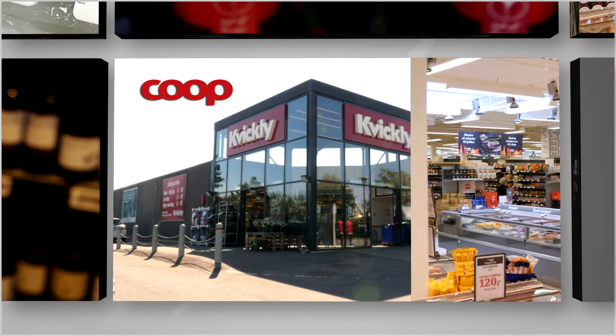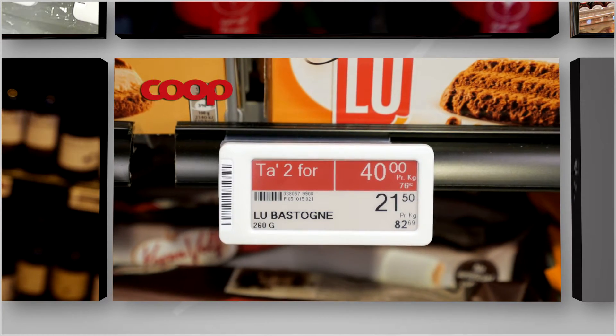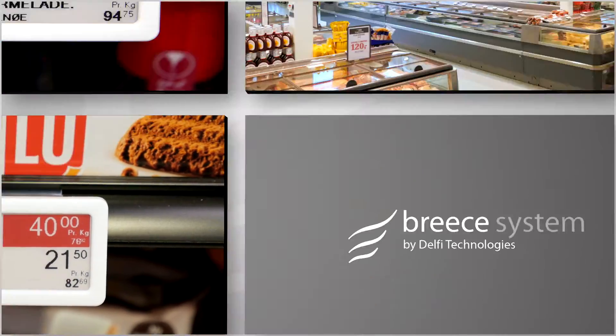In Denmark, the Co-op has rolled out the Breece solution in many of its stores. The Co-op has also deployed the latest technology with three-color, fully graphic displays to highlight promotions.